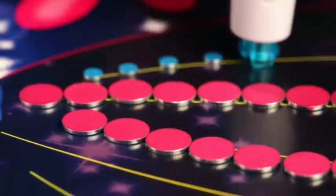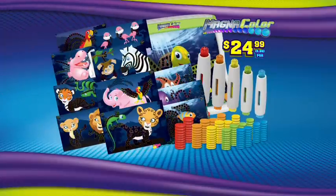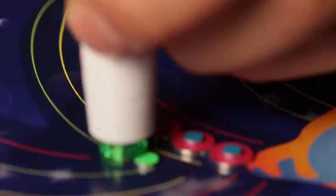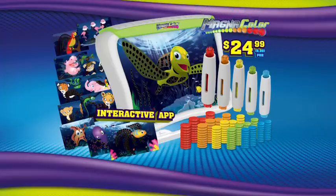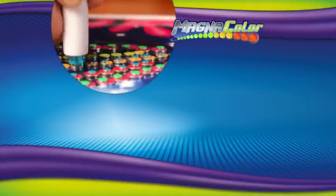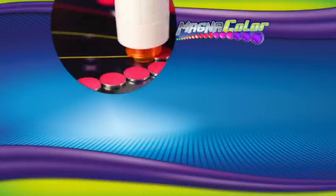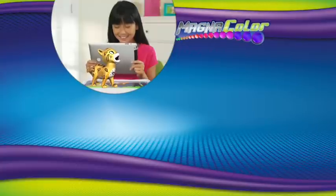And get ready to make lots and lots, cause we're going to double the dots and send you eight new jungle stencils free with your paid order! You can log on at MagnicolorFun.com to get yours! This offer is not available in stores! Must be 18 or older to order! Create and play with Magnicolor and turn your creations into 3D animated sensations! Log on at MagnicolorFun.com!